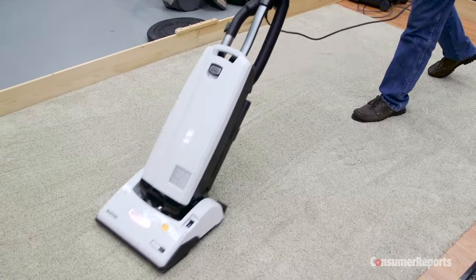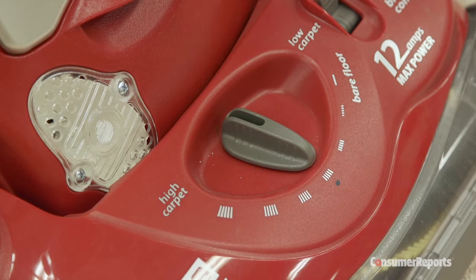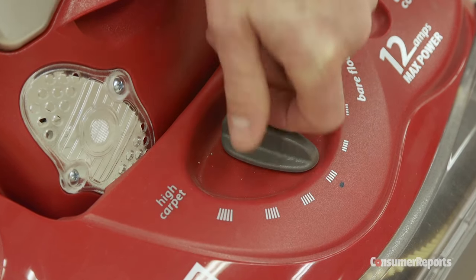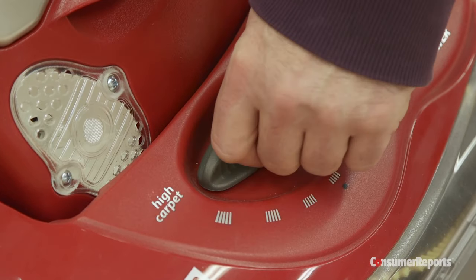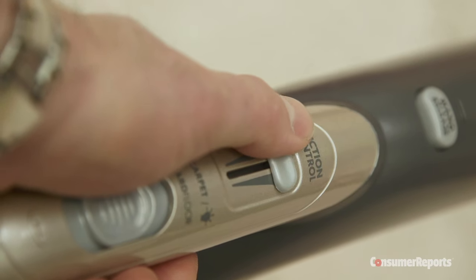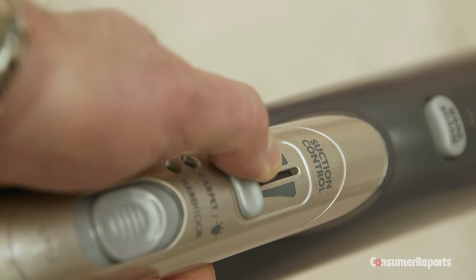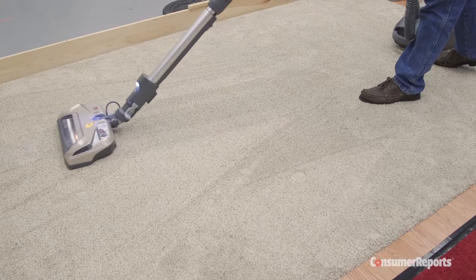So if you buy newer, plusher carpet, does that mean you also have to buy a new vacuum? Consumer Reports says first try raising the vacuum's manual height adjustment on the power head. This may be enough to get by on the thicker carpet. If your vacuum doesn't have that option, adjusting the airflow on the suction control is another fix that may help.